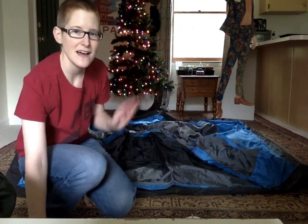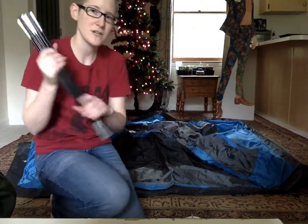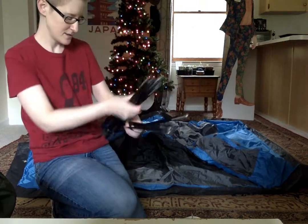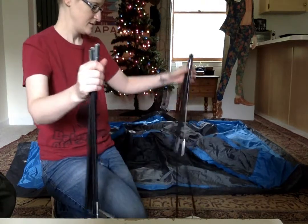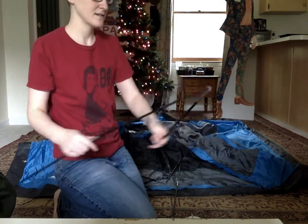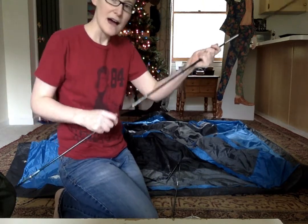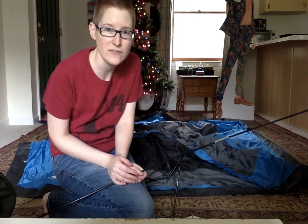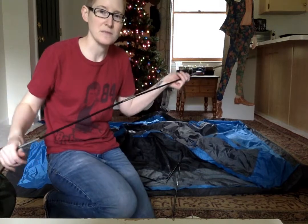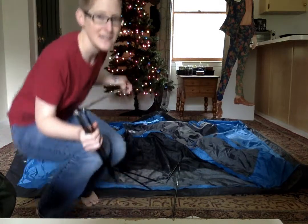Now that we have the tent laid out we're gonna get out our poles, and what you do is you thread these through the tent. There are two different ones, and these things are really great — they just snap into place like that. I don't snap the whole pole first; I just kind of work through pieces at a time and then snap them into place as I go. That makes it a bit easier to manage.